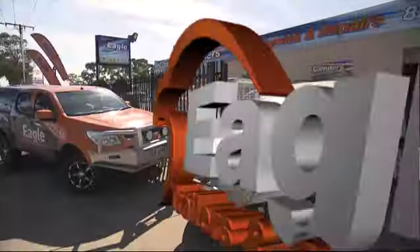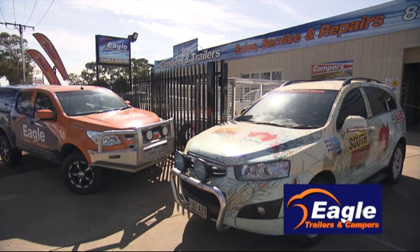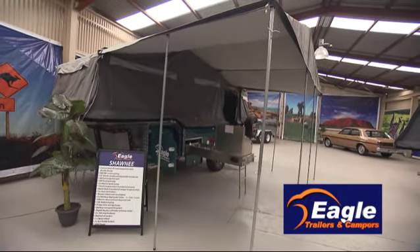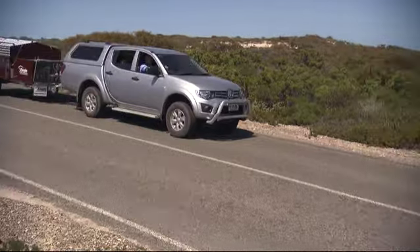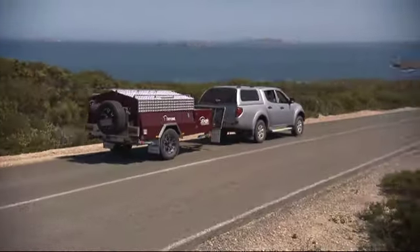Eagle Trailers and Campers have been selling camper trailers in the northern suburbs of Adelaide for years. They're an SA family business and Phil tells us why camper trailer holidays are becoming so popular. Camper trailers are easy — you can pop them on the back of the car on a Friday night, head on out to where you want to go and just open her up when you get there. It's easy, fully off-road capable, just simple to use.